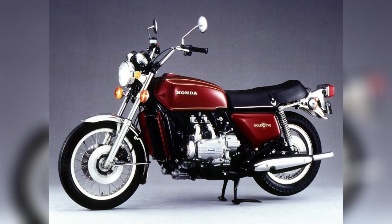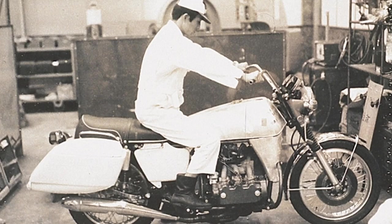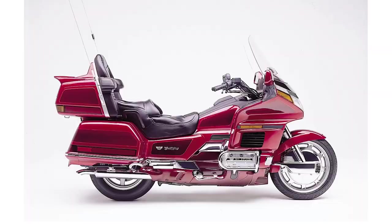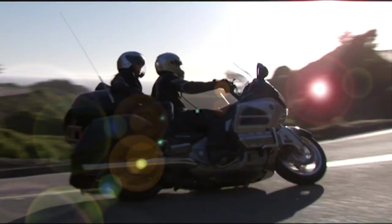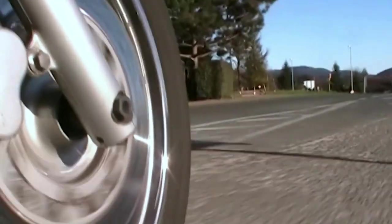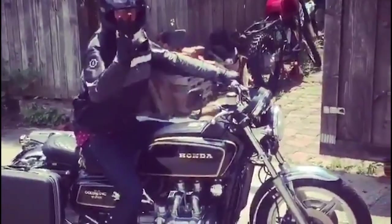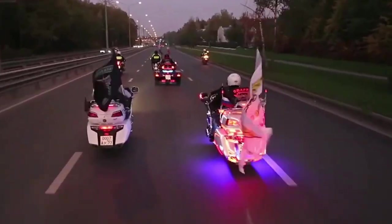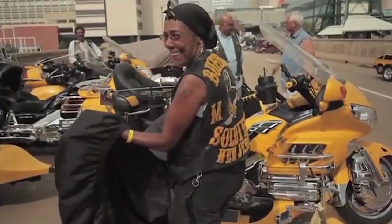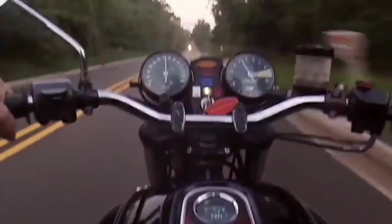The first Goldwing was the GL-1000, introduced in 1974. It was the first Japanese production motorcycle with a water-cooled four-stroke engine. Its original intended role was more of a large sports bike, but when Honda realized owners were doing big mileages, they re-evaluated the role as a long distance bike. In North America, that meant a motorcycle needing comfort for the long haul, wind protection, a smooth ride, a comfortable seat, luggage storage, power in abundance, and shaft drive for low maintenance.